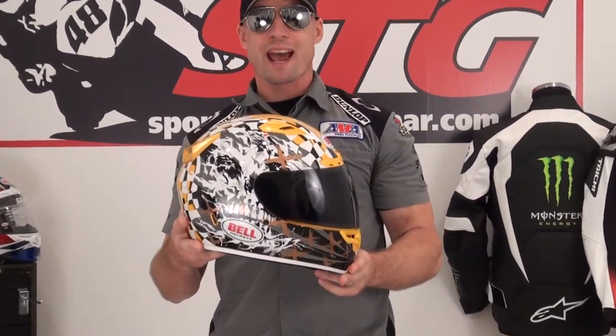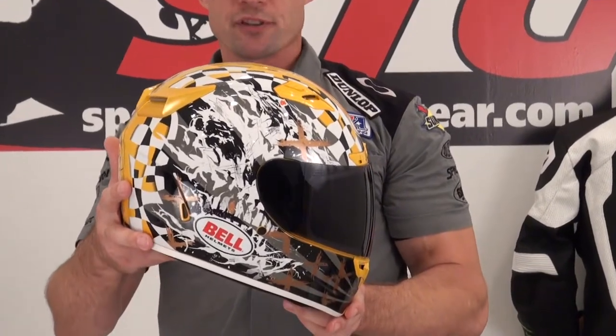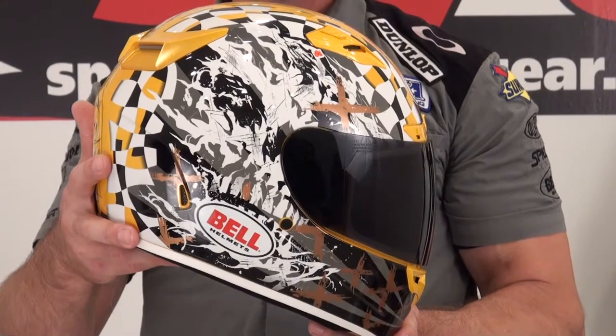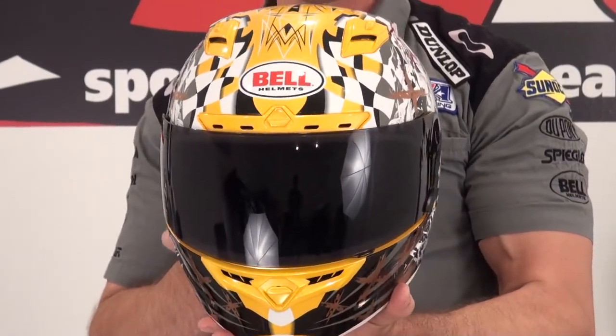I'm Brian Van from sportbytetrackgear.com. We're going to do a close-up video 360 of the Bell Vortex Torn Gold Helmet. This helmet is available only at sportbytetrackgear.com at a crazy close-up price — $99.95.